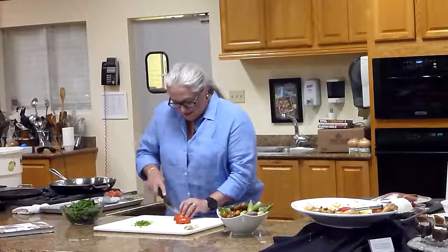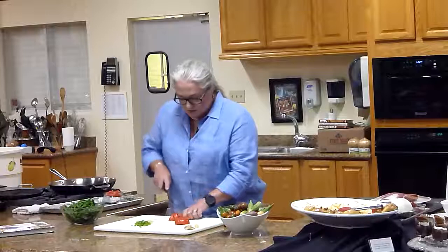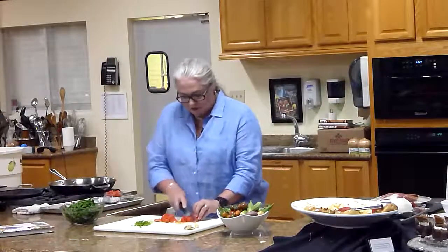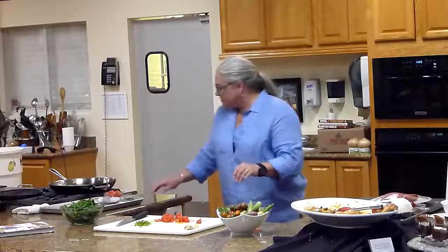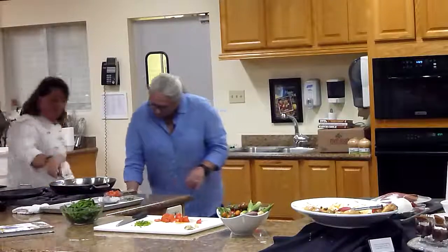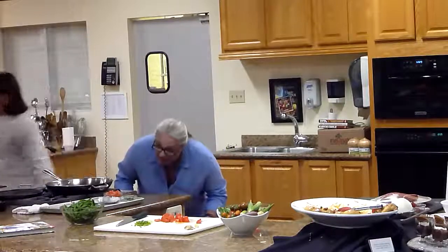These beautiful tomatoes — y'all will get some in your little packet. They've got some gorgeous heirloom cherry tomatoes. The tomato I suggest you use is the one that's the ripest — that's the way to go. We can use olive oil or canola oil. I use a lot of canola oil because it lets the flavor of the food shine through — it's a light oil without a whole lot of flavor.